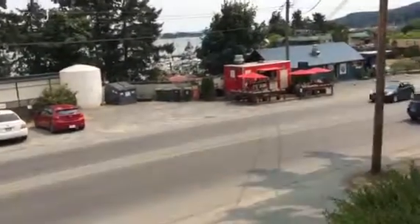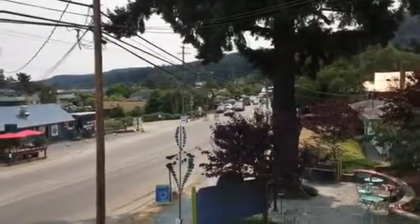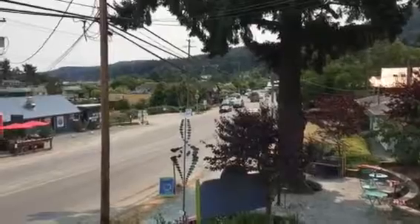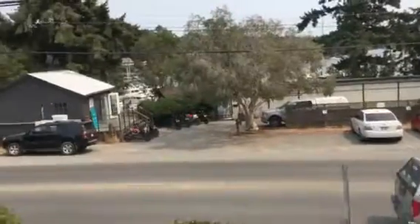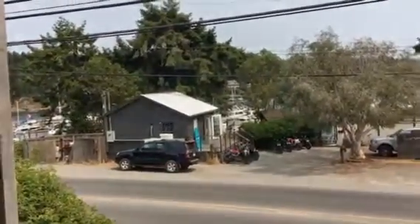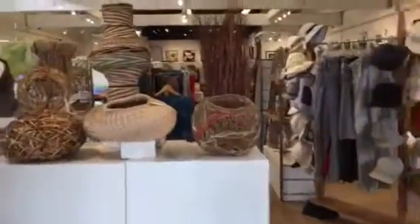Here we are in Ganges, looking down the main street of Ganges. I'm actually standing in an artist's colony where they sell artwork made by the local people. It's called McMahon Hall — it's an old community center, but now it's been used as an art museum gift shop.